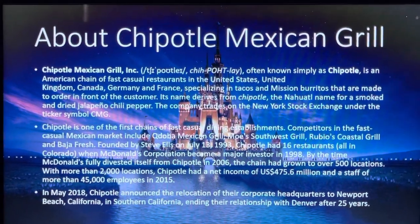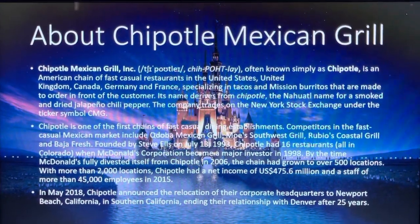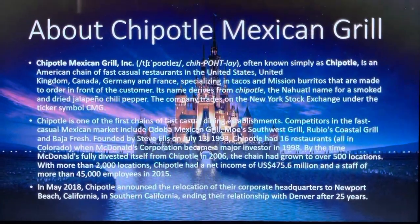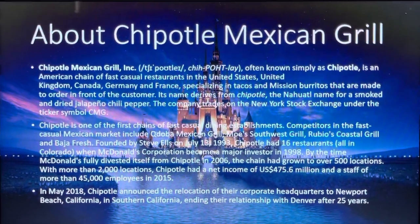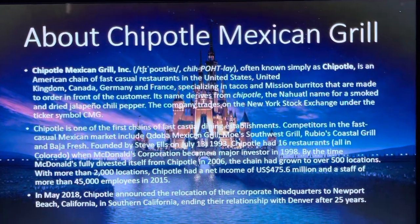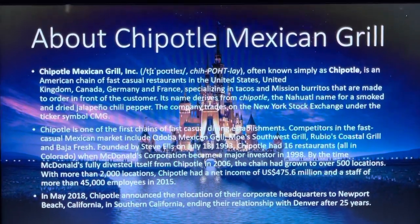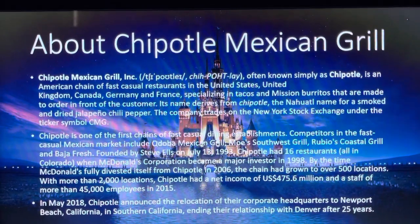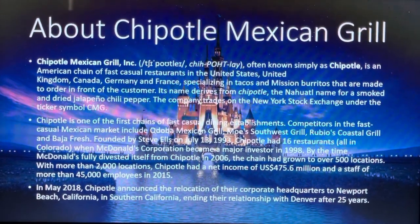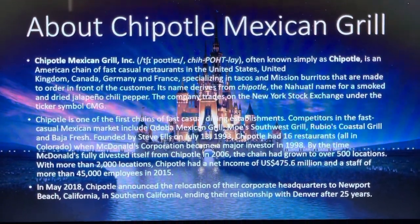Qdoba Mexican Grill was covered in episode 354 of the series; the rest will be in future episodes, so stay tuned. Founded by Steve Ells on July 13th, 1993, Chipotle started with 60 restaurants all in Colorado. McDonald's Corporation became a major investor in 1998, and by the time McDonald's fully divested from Chipotle in 2006, the chain had grown to over 500 locations. With more than 2,000 locations, Chipotle had a net income of $475.6 million USD and a staff of more than 45,000 employees in 2015. In May 2018, Chipotle announced the relocation of their corporate headquarters to Newport Beach, California, ending their relationship with Denver after 25 years.